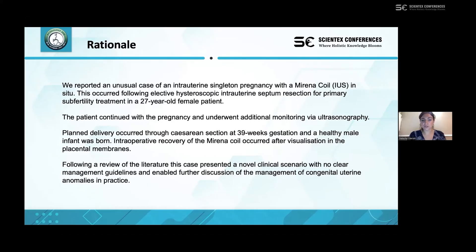During the C-section, intraoperative recovery of the Mirena coil occurred and it was found in the placental membranes. Given the unusual nature of this case, we conducted a literature review and identified this as a novel clinical scenario with no clear management guidelines. We also felt there was considerable ethical scope to consider, both in this case and more widely in congenital uterine abnormalities.